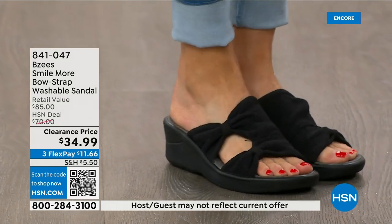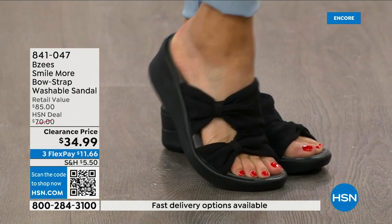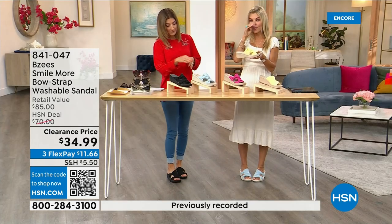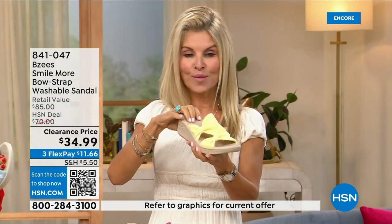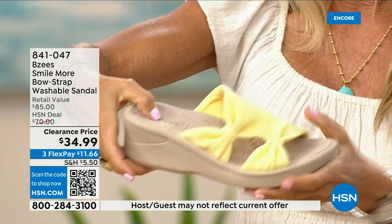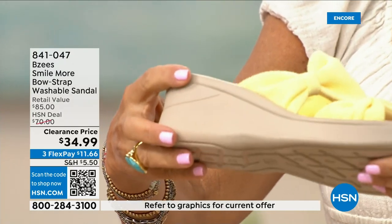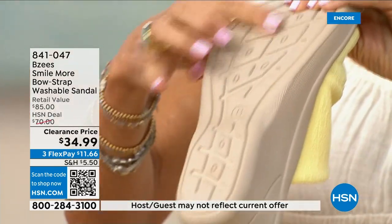We've never done these at $34.99. They're stretchy — BZees is known for their dynamic stretch, lightweight, antimicrobial construction. This is a molded footbed where the heel cup dips down so your foot snuggles in. There's cushion all the way through. The two-inch wedge means you're really standing on about an inch and a half — lightweight and flexible. The outsole will carry you on any surface.